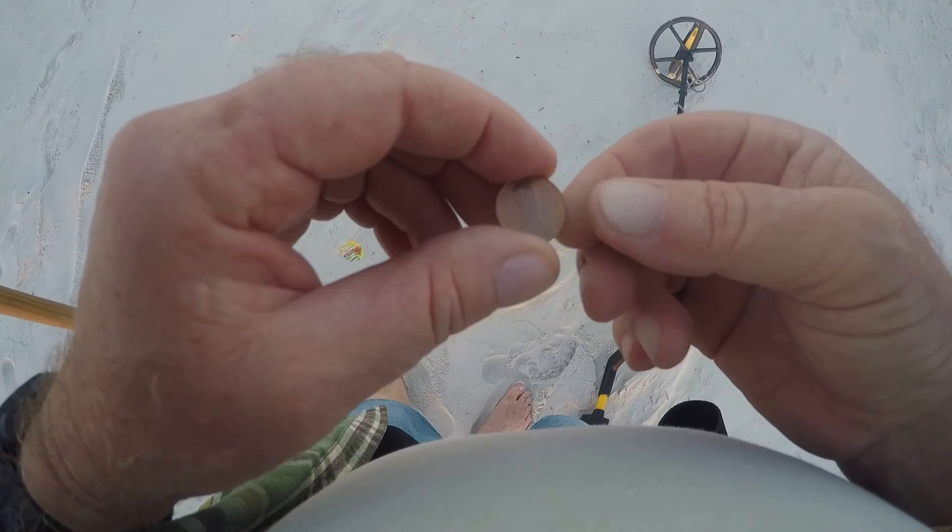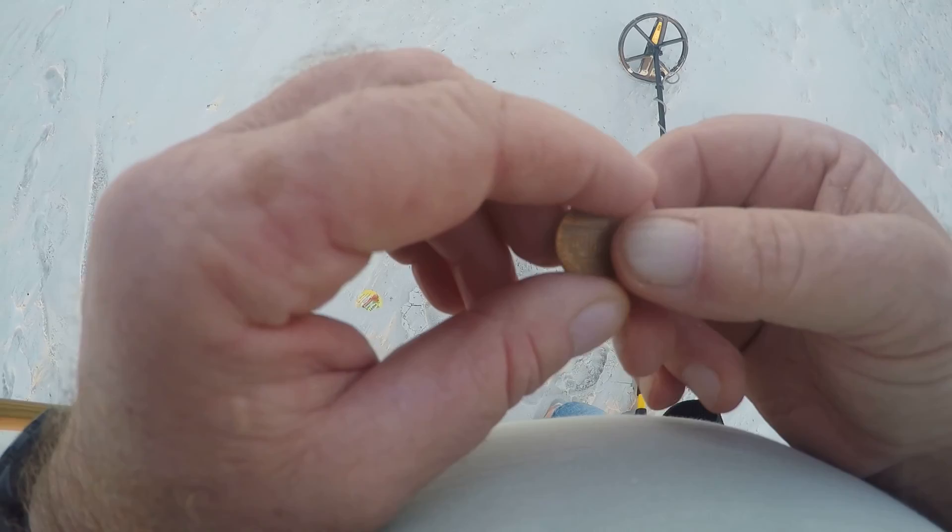I just came across a surface find. It's a memorial penny, 1978. I'm sure it was lost sometime this weekend. A penny's a penny, in my opinion.